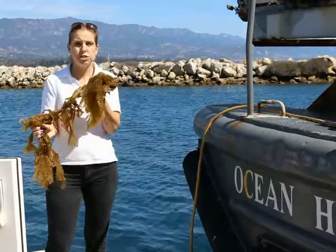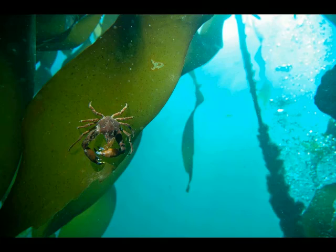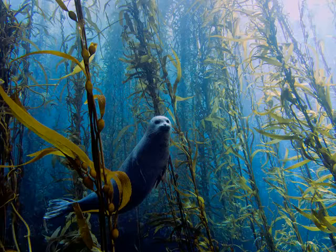Kelp provides a home for small and large animals — isn't that amazing? It grows in huge underwater forests and makes a home for so many different species, from the very small to the very large.